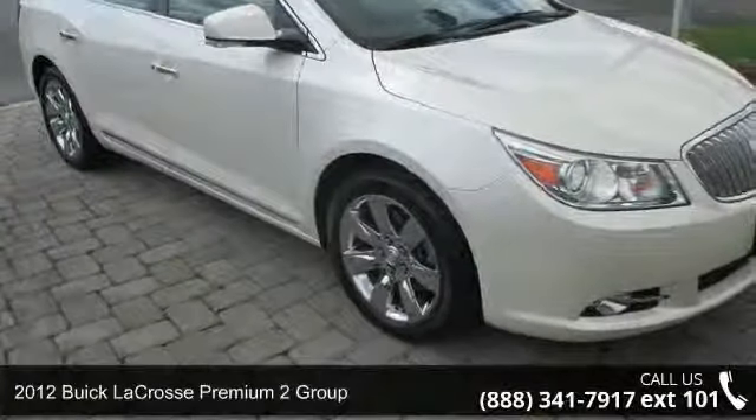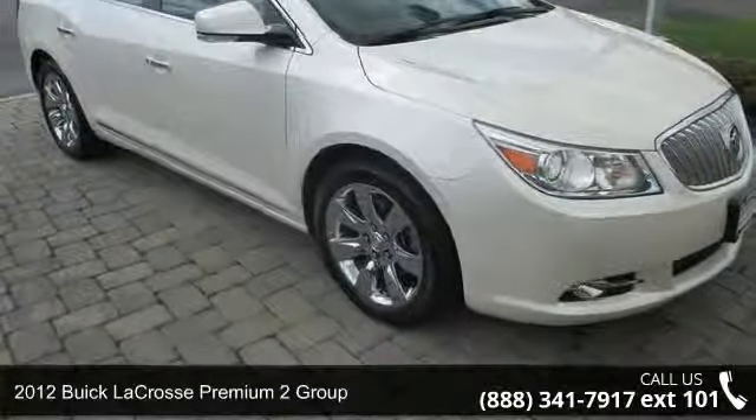Step into the 2012 Buick LaCrosse. This may be the set of wheels you've been looking for.